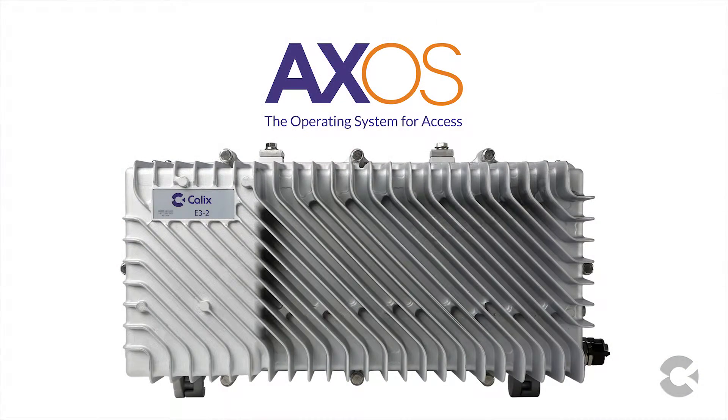Not anymore. The Calix AXOS E32 Intelligent Edge Node is a revolutionary system designed to consolidate access and service edge functions in a distributed architecture, significantly extending the reach of the data center, eliminating racks of equipment, and dramatically reducing the total cost of operations.